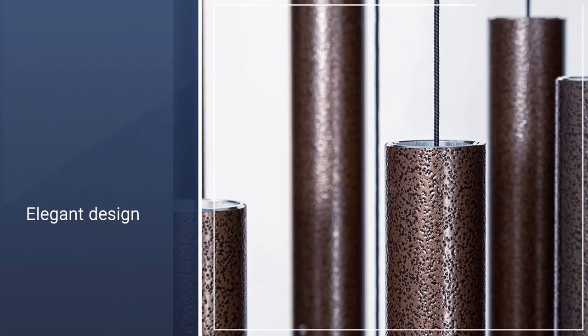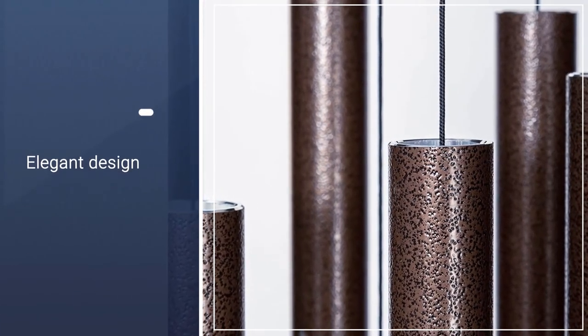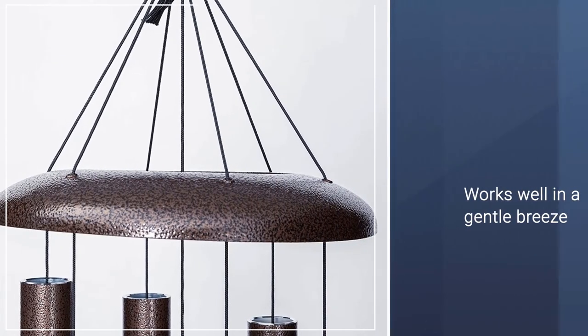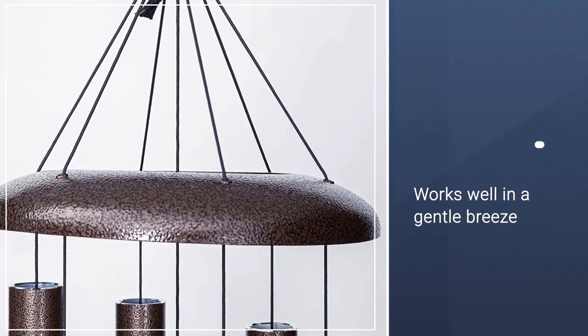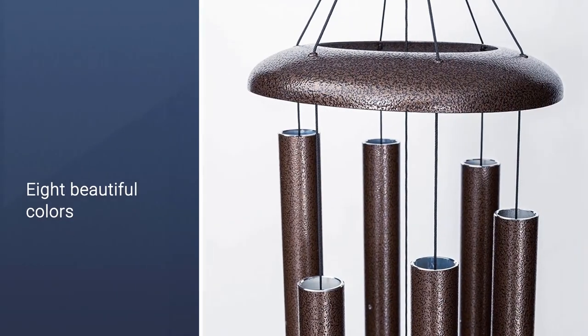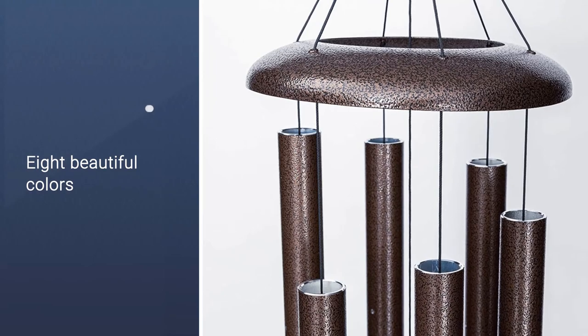As the chimes have been hand-tuned to the C scale, they have a slightly higher pitch but the sounds are rich and resonating bell-like tones. The chimes are beautifully painted, so they are a delight for the eyes as well as the ears. Corinthian Bells offer chimes in eight colors that will suit any type of outdoor or indoor decor.